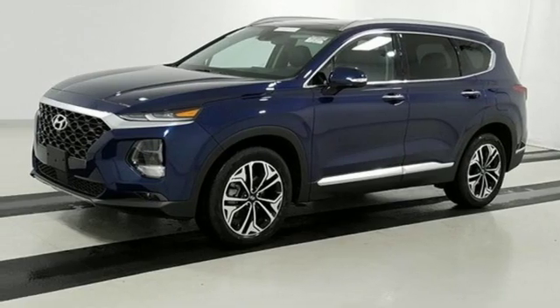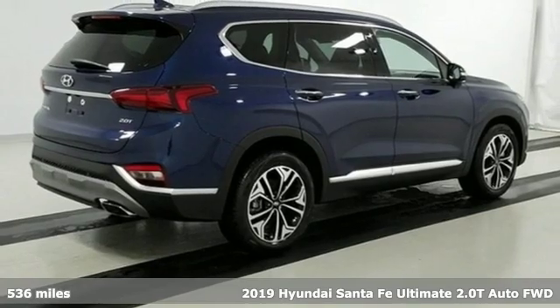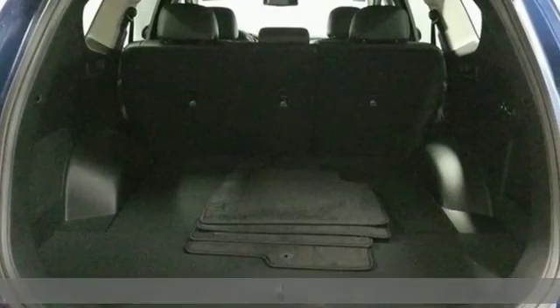It's a 2019 Hyundai Santa Fe. Hyundai's attention to detail means a better driving experience for you, and it comes with all the amenities you need.